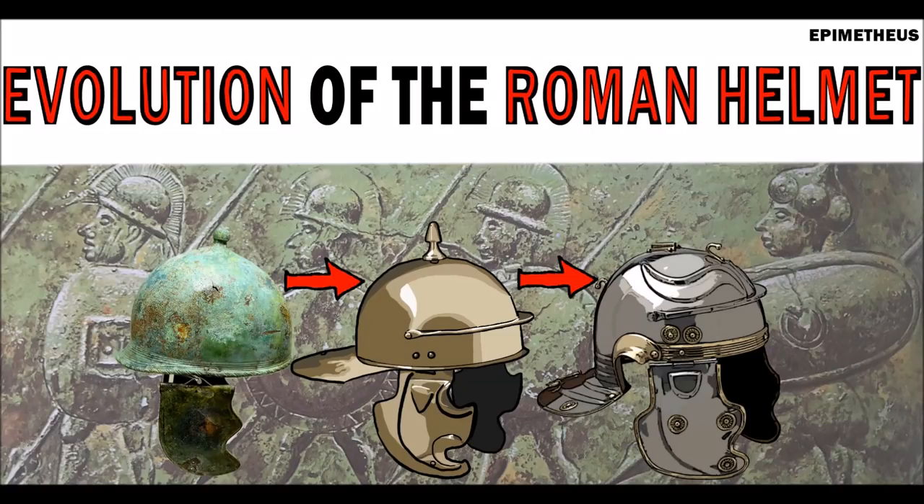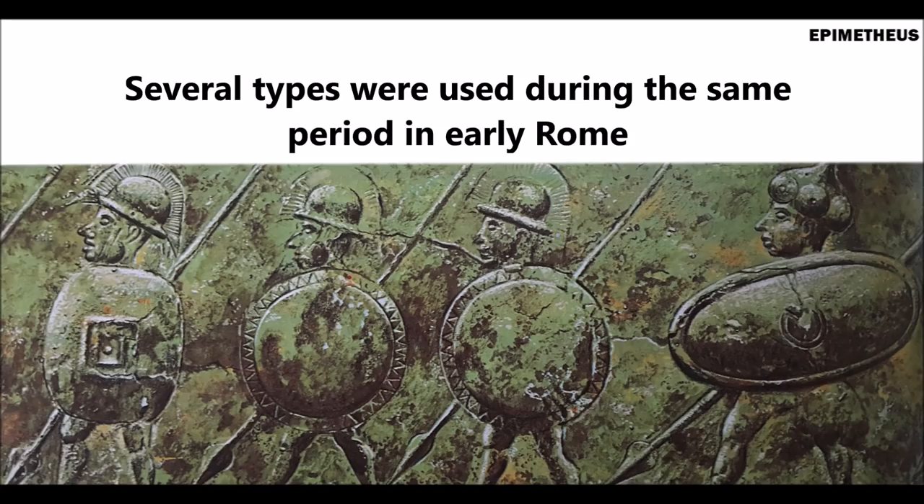The helmet is a material manifestation of mankind's ingenuity, seeking to save his own life from his fellow man cracking his cranium open. As tactics, technology, weapons, and strategy have changed, so have helmets, and ancient Rome is a great example.